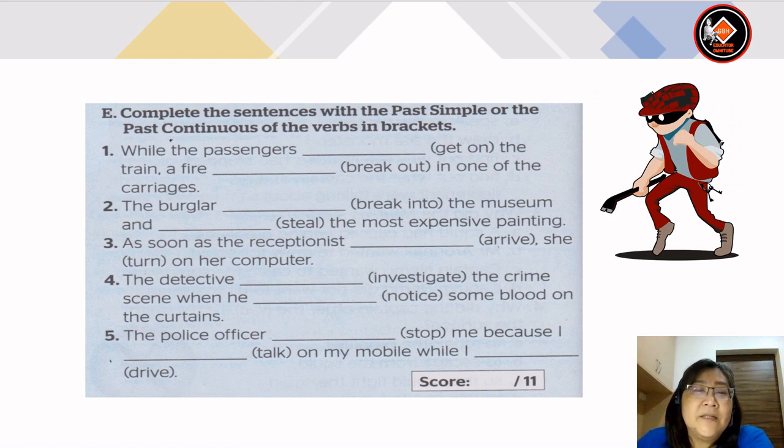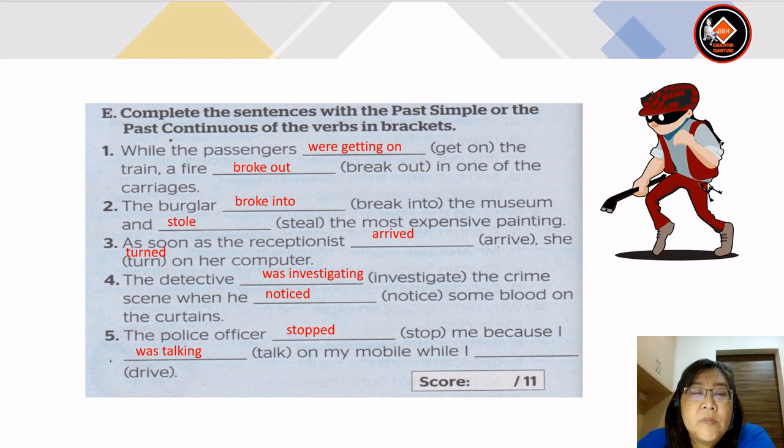Now let's look at exercise E — complete the sentences with the past simple or the past continuous of the verbs in brackets. Number 1: while the passengers were getting on the train, a fire broke out in one of the carriages. Number 2: the burglar broke into the museum and stole the most expensive painting. Number 3: as soon as the receptionist arrived, she turned on her computer. Number 4: the detective was investigating the crime scene when he noticed some blood on the curtains. Number 5: the police officer stopped me because I was talking on my mobile phone while I was driving.